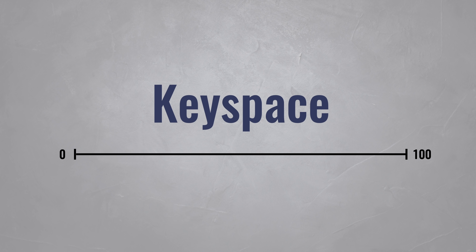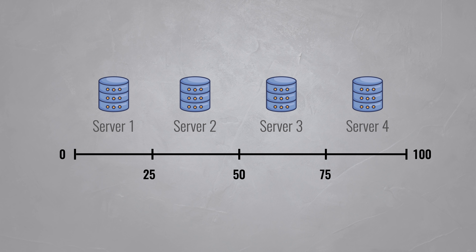This range is also called a keyspace. It's a simple system that solves two problems: where to store new items and where to find existing ones. All you have to do is calculate the hash of an item's key and keep track of which server is responsible for which part of the keyspace. In this example, the range of 0 to 100 is a bit small — it would only allow you to split up your database into 100 pieces at most. So real NoSQL databases have much bigger keyspaces, allowing them to scale almost without any restrictions.